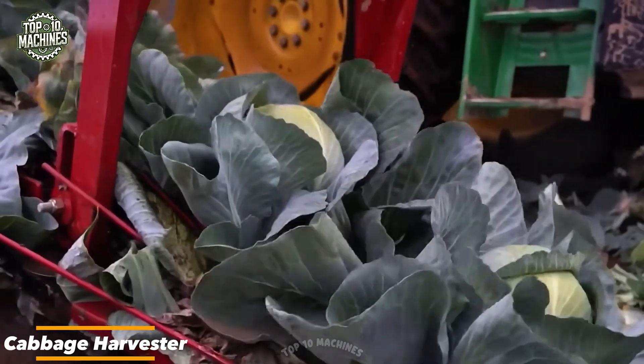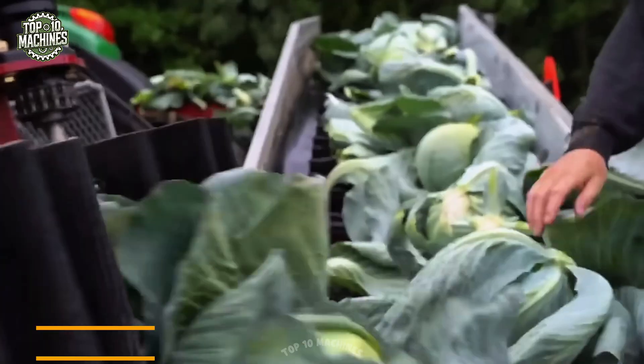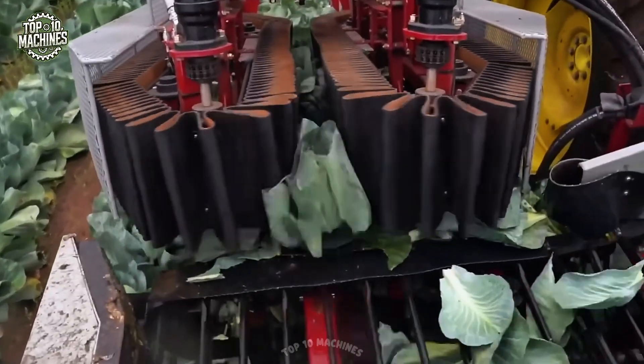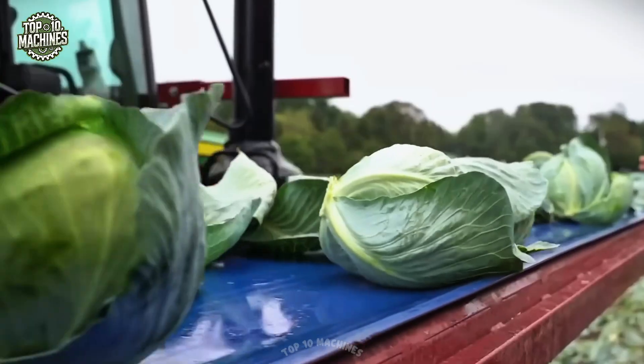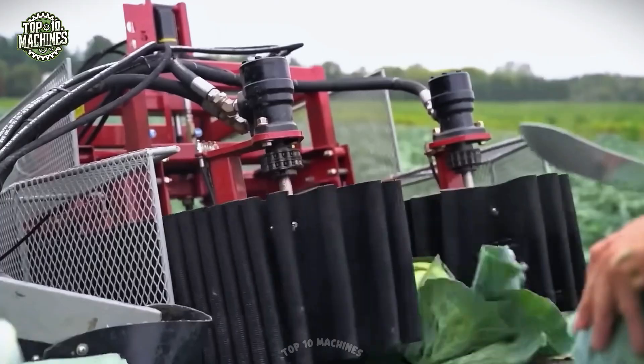Designed specifically for high efficiency cabbage harvesting, this machine integrates a cutting unit and conveyor system to streamline the collection process. Operated alongside a tractor, it lifts and trims each head of cabbage with precision, feeding them onto a lateral conveyor for manual sorting and bin placement. Ideal for commercial scale farming.